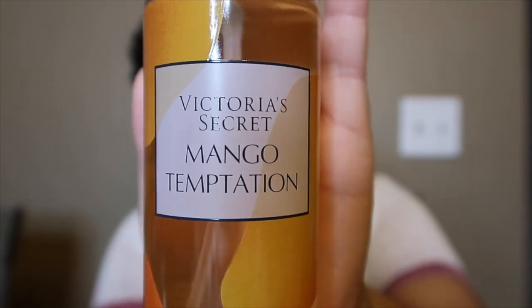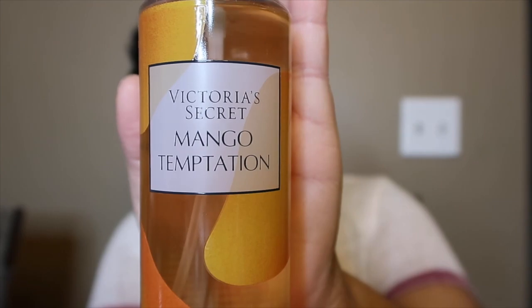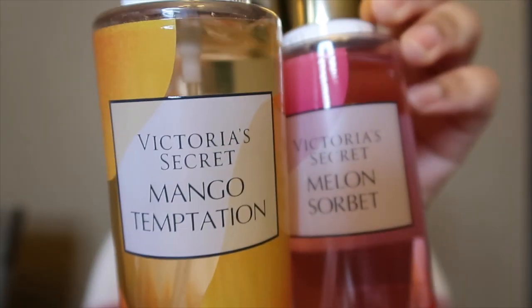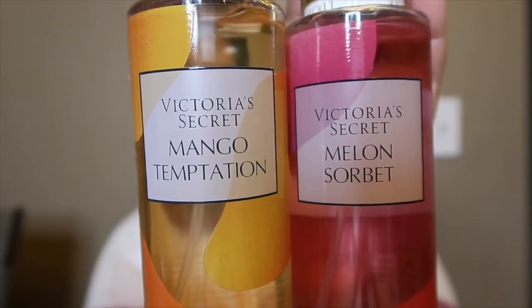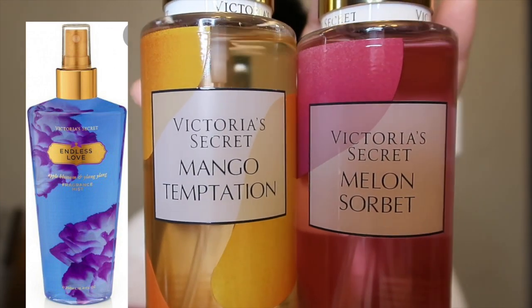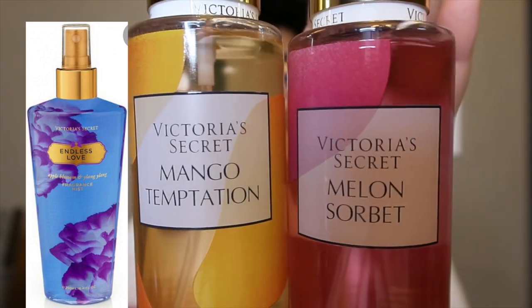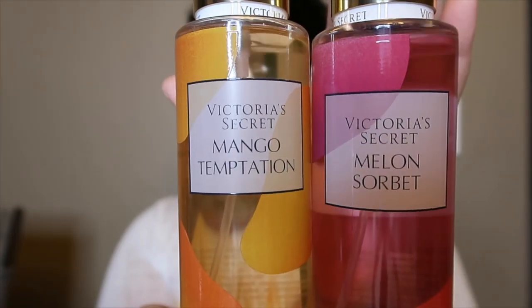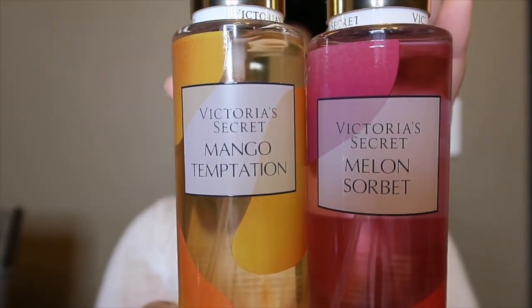The last scent I got — I got three out of the four — is Mango Temptation. It has the same exact packaging as that summer line. I wish they would have brought out the body fantasies linebacker bottle because I love that bottle so much. I don't know why they chose to put the Iconic Scents in this packaging, but it is what it is.